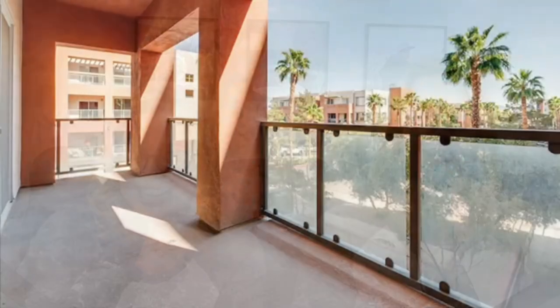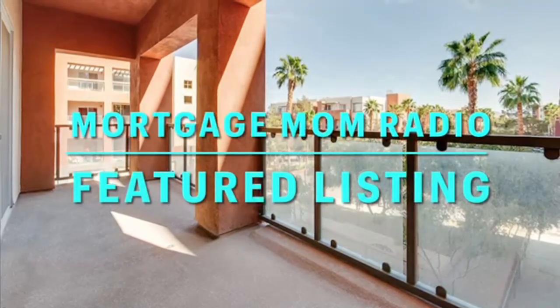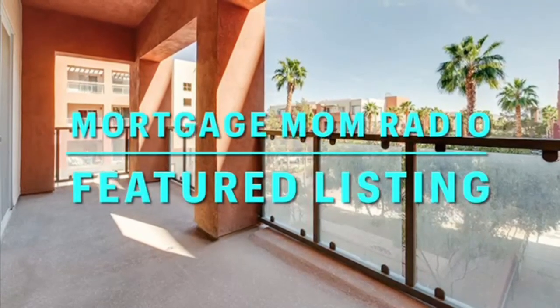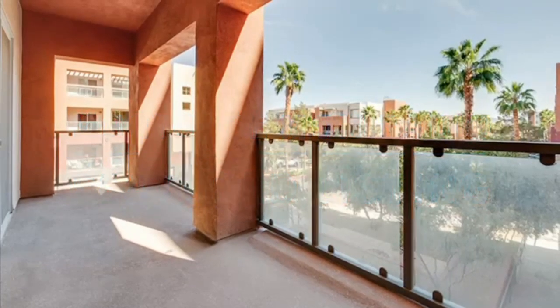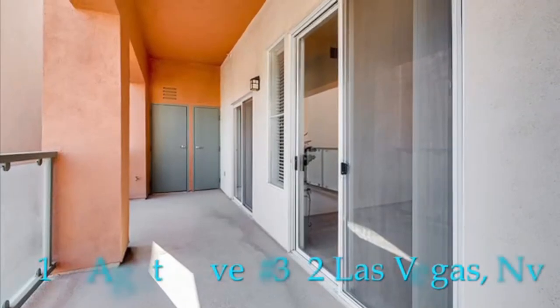Welcome to Mortgage Mom Radio's Featured Listing of the Day. My name is Debbie Marcou and I am the host of the Mortgage Mom Radio Show. Today I've got Heather Barkley Kilpatrick here with me. She is going to be helping me bring you through our Signature Listing of the Day. It is brought to you by Roger Owens with Signature Real Estate Group out of Las Vegas, Nevada. The address is 51 East Agate Avenue, Unit 302 in Las Vegas. It's a two-bedroom, two-bathroom condominium with just under 1,200 square feet.